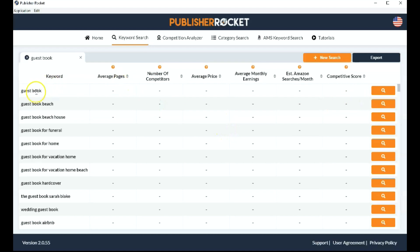As you can see, you've got the keywords on the left-hand side. It gives you the average pages, the number of competitors, the average price, and the average monthly earnings — I find this data really interesting because it lets me know whether it's actually worth using this keyword. And it gives you the estimated Amazon searches. If we hover over this, it tells you the estimated number of people who typed that phrase into Amazon per month.